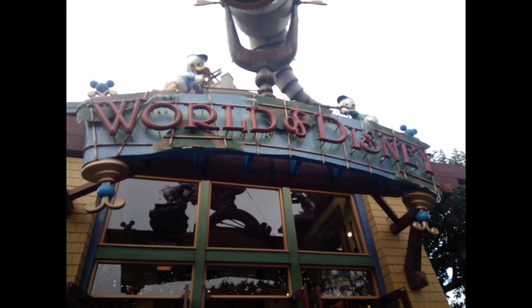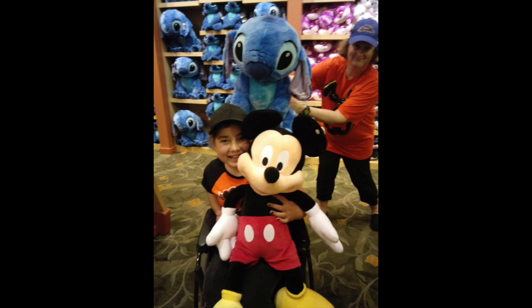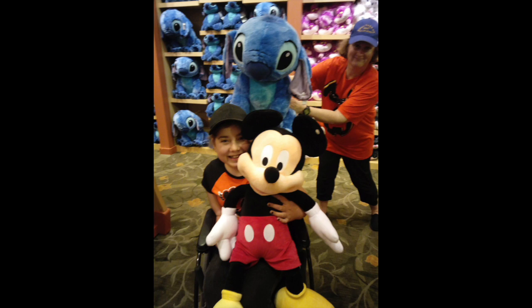We decided to go into World of Disney, which is a massive Disney store. I tried to take a photo with this big Mickey plush, and then my carer decided to photo bomb with Stitch.